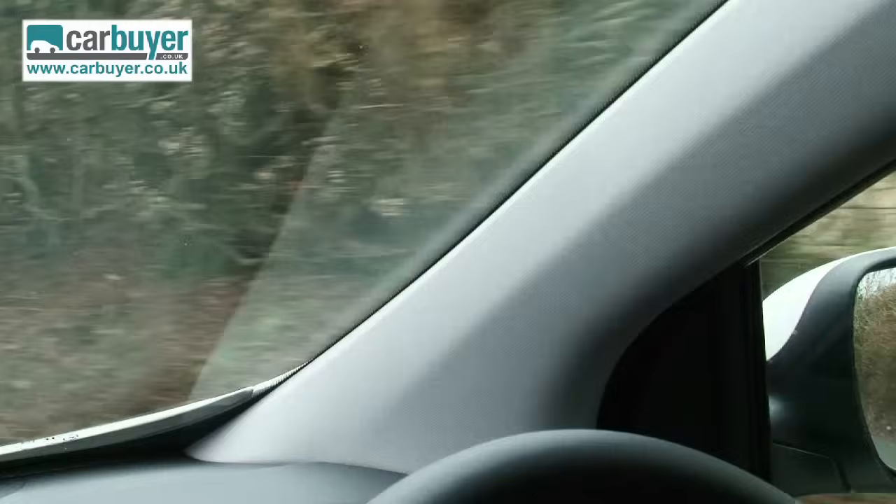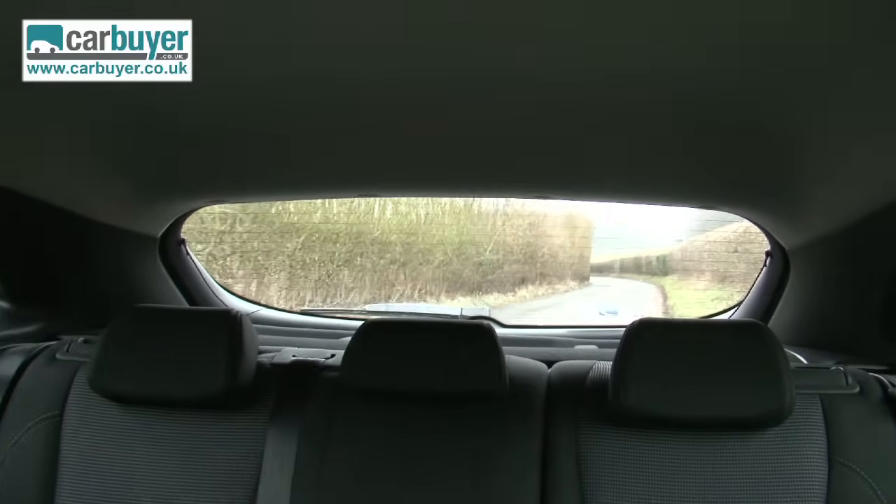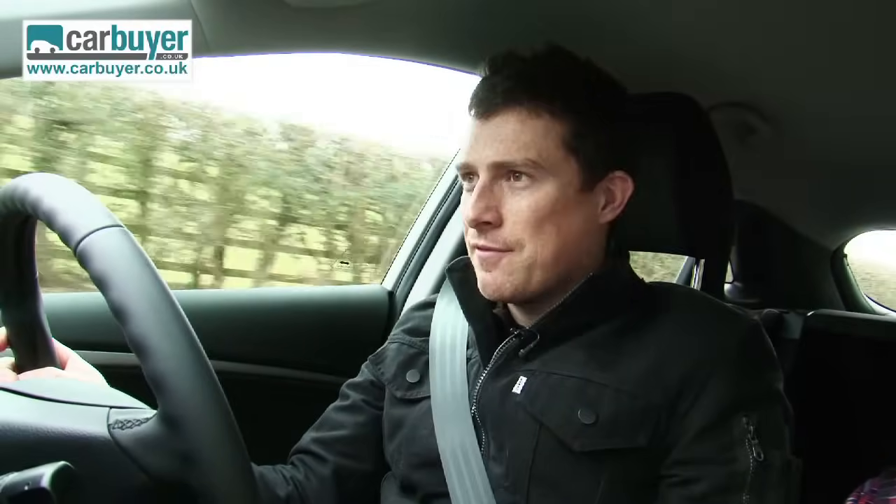As for the downsides, the thick A-pillars create a bit of a blind spot when pulling out at junctions. Rear visibility is about as good as on some supercars, and if you want an automatic version, be warned it does affect the car's economy.